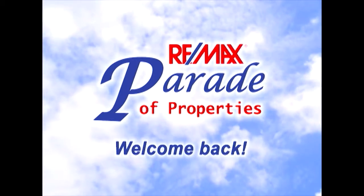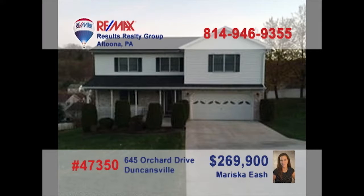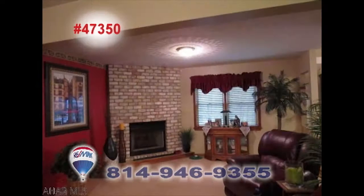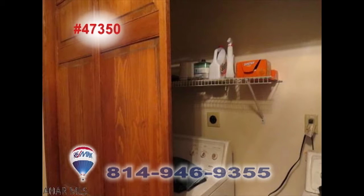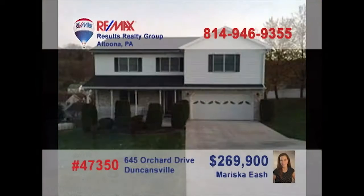Welcome back to the REMAX Parade of Properties. Mariska Esch welcomes you to this spacious and immaculate Penn Farms home. This roomy kitchen offers granite counters and easy access to the sunny dining room. You're sure to spend many hours by the fireplace in this comfy living room or out in the fresh air on the rear deck. You'll also find a convenient second-floor laundry and four restful bedrooms. Contact Mariska to schedule a personal tour.